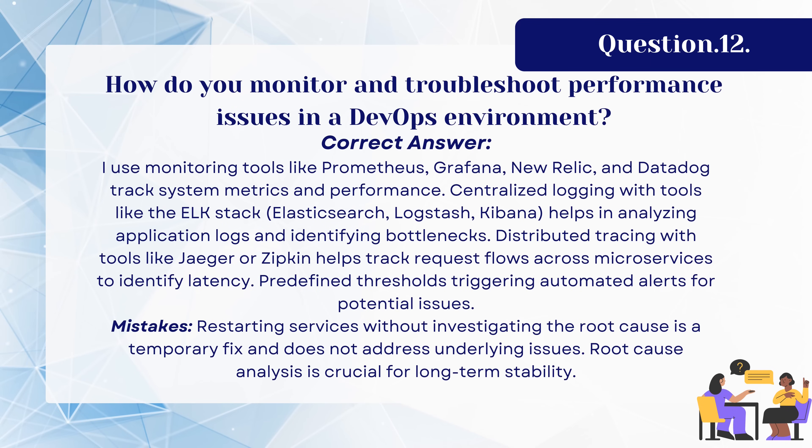Question 12: How do you monitor and troubleshoot performance issues in a DevOps environment? The correct answer: I use monitoring tools like Prometheus, Grafana, New Relic, and Datadog to track system metrics and performance. Centralized logging with tools like the ELK stack — Elasticsearch, Logstash, Kibana — helps in analyzing application logs and identifying bottlenecks. Distributed tracing with tools like Jaeger or Zipkin helps track request flows across microservices to identify latency, with predefined thresholds triggering automated alerts for potential issues. A common mistake is saying to just restart services — restarting without investigating the root cause is a temporary fix. Always remember, root cause analysis is crucial for long-term stability.